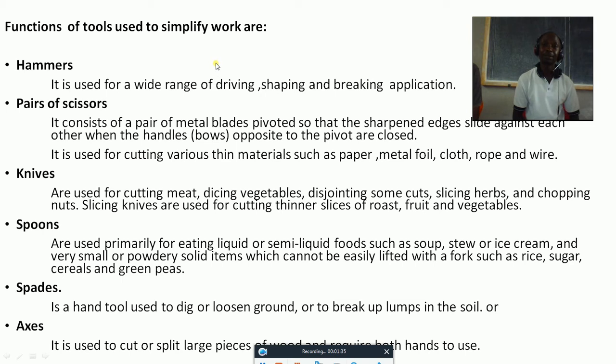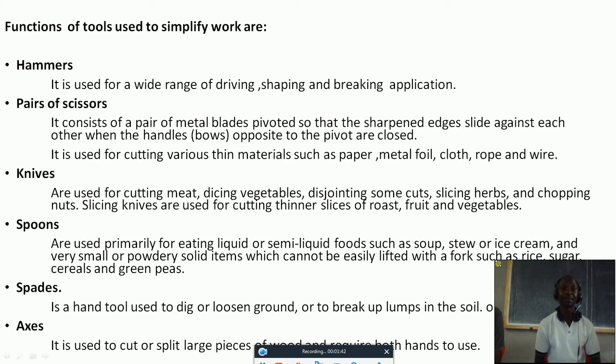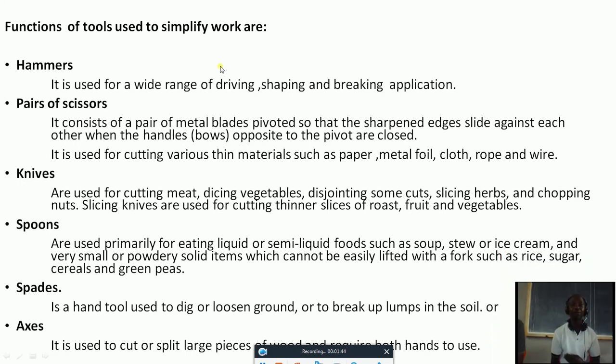Functions of tools used to simplify work. We have seen tools that we use at home to simplify our work. But now we want to see how do these tools work. For instance, if you have a hammer, who can tell me the function of a hammer?